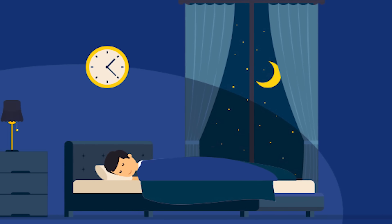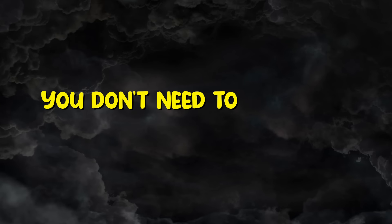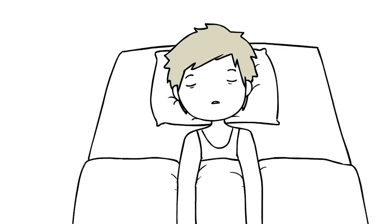Rest days. I cannot stress enough how important rest days are if you want to see positive changes in your physique. You don't need to work out the same part of your body every day. You need to rest your body so that your muscles can reset and prepare for the progressive overload.